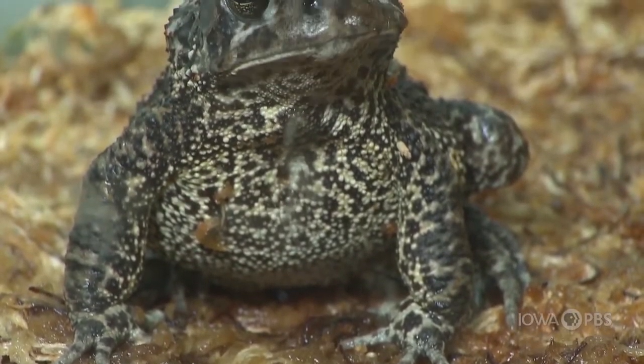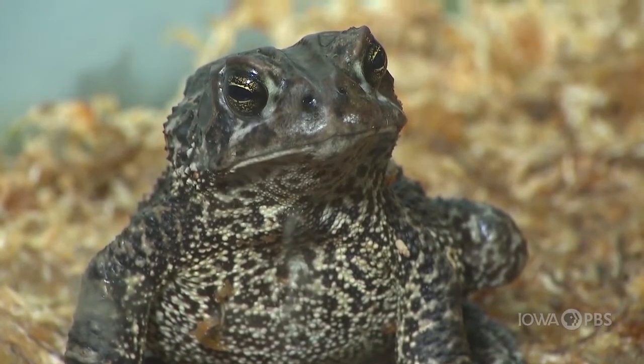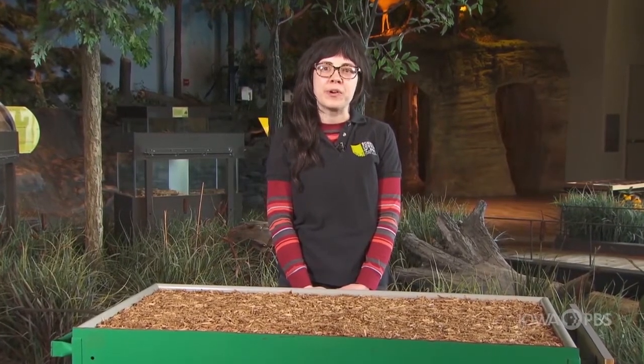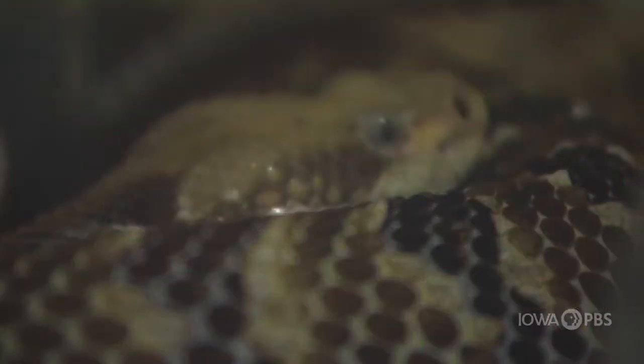The Science Center of Iowa is home to a wide range of indigenous reptiles and amphibians. During a visit to SCI you can catch a live snappy feeding or hang out with some of the animal friends up close during a cold-blooded critters program. You can even see a display of all four of the venomous snakes found here in Iowa.